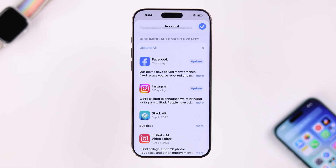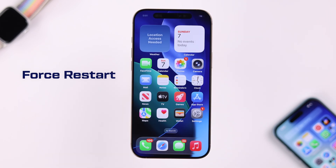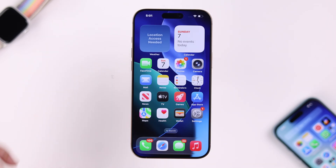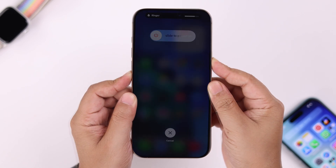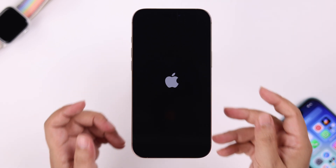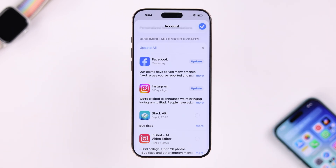If it's still not working, sometimes it happens due to a minor software glitch, so let's force restart the iPhone. Press and release the volume up and down buttons, then press and hold the power key until it shows the Apple logo on your screen. After the restart, your apps should be updated.